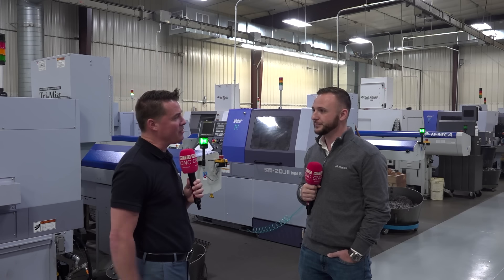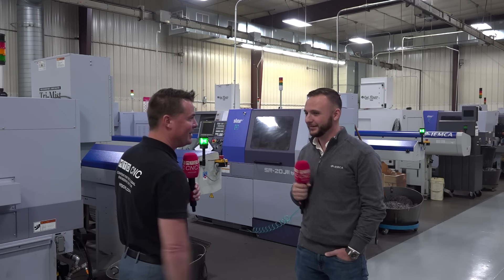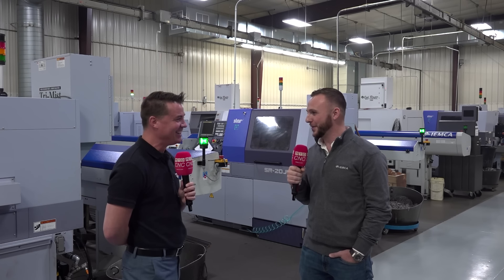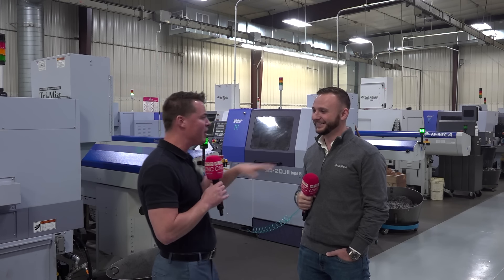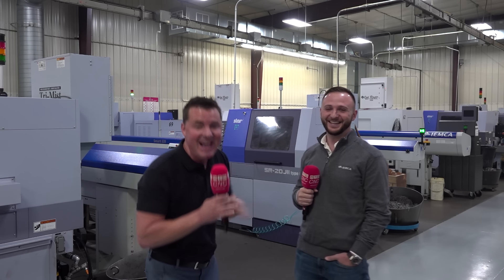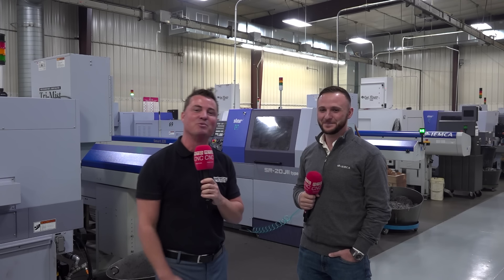Now that we've helped you sell about a thousand more of these things with this video, when are you and I taking a trip to Italy? It looks like maybe this year — hopefully our open house, maybe we can get you over there for that. Thank you all for watching. This is my buddy Logan. We appreciate you and we'll see you again soon.